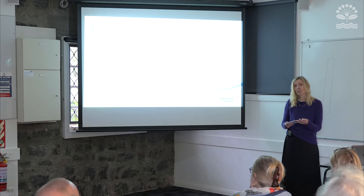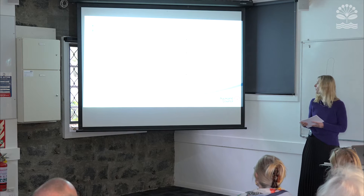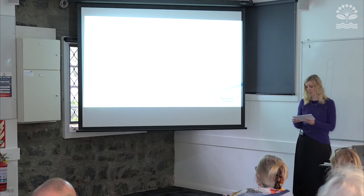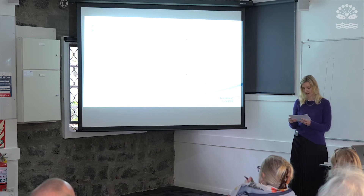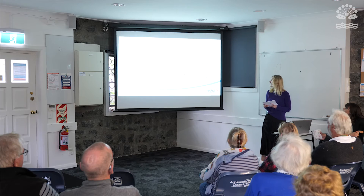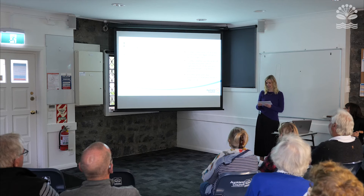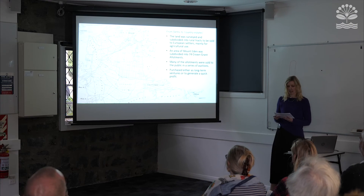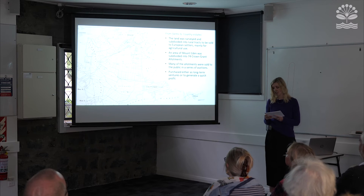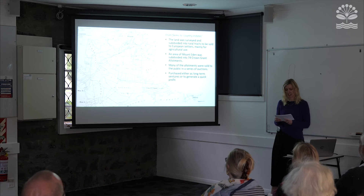The subdivision of land all began in 1840 when Auckland was made the capital of the province. 3,000 acres of land in Tamaki Makaurau was purchased from Ngati Whatua by the Crown. Another 2,000 acres of land was acquired the following year, which captured much of what we know today as the Albert Eden Local Board area. The land purchased by the Crown was surveyed and subdivided into rural tracts to be sold to European settlers, primarily for agricultural use.